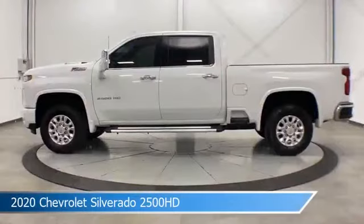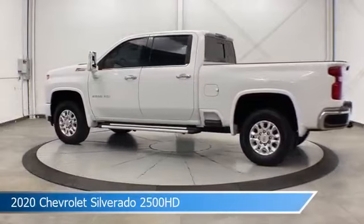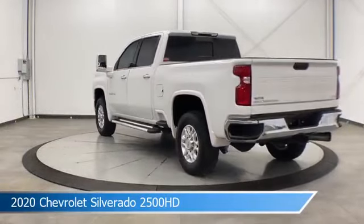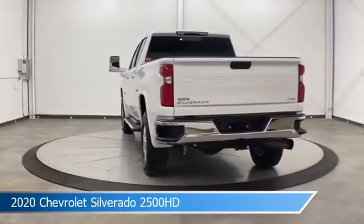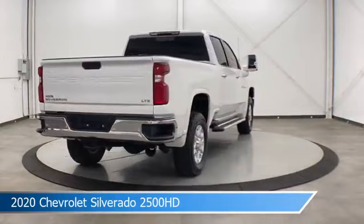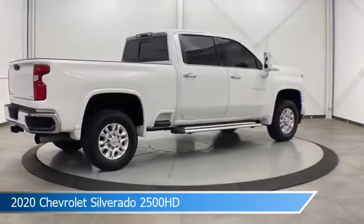Take a look at this 2020 Chevrolet Silverado 2500 HD. Equipped with an automatic transmission in Summit White, this car comes with some great features including Android Auto, dual climate control, Apple CarPlay, automatic emergency braking and more. Come in and check it out today.